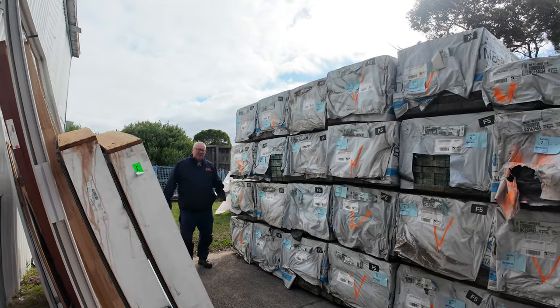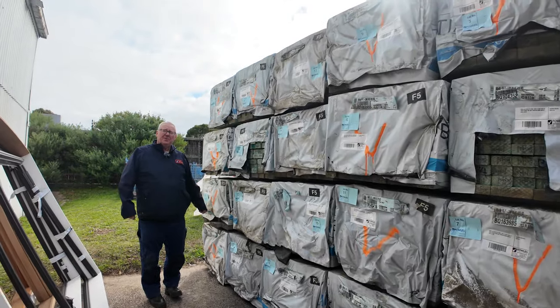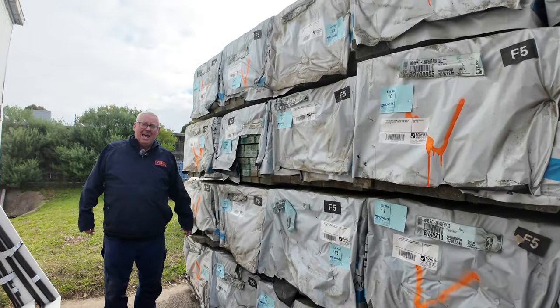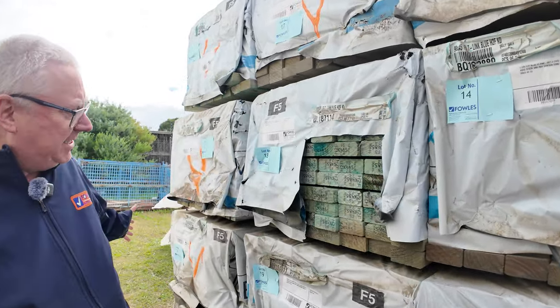Hello, Michael from Fowlzee here once again for a Tuesday afternoon auction preview. Tomorrow's timber auction is Wednesday the 1st of May 2024 at 10am. Let's go for a walk and check it all out.